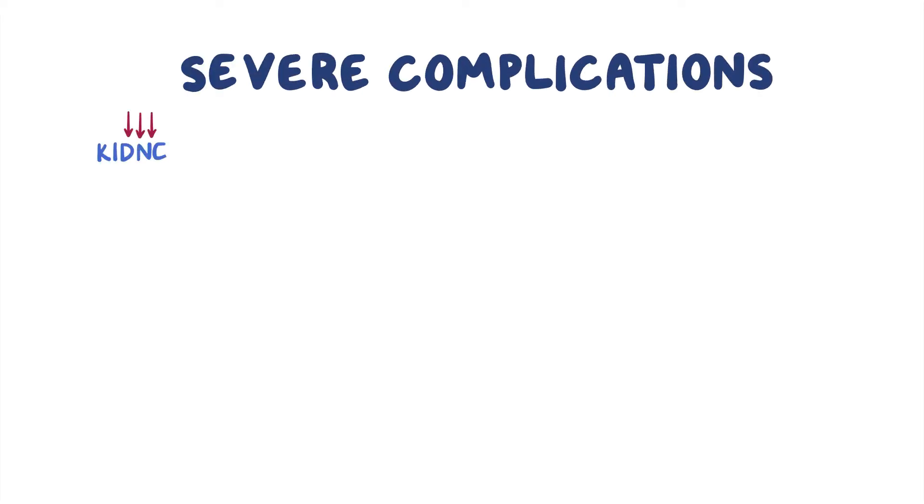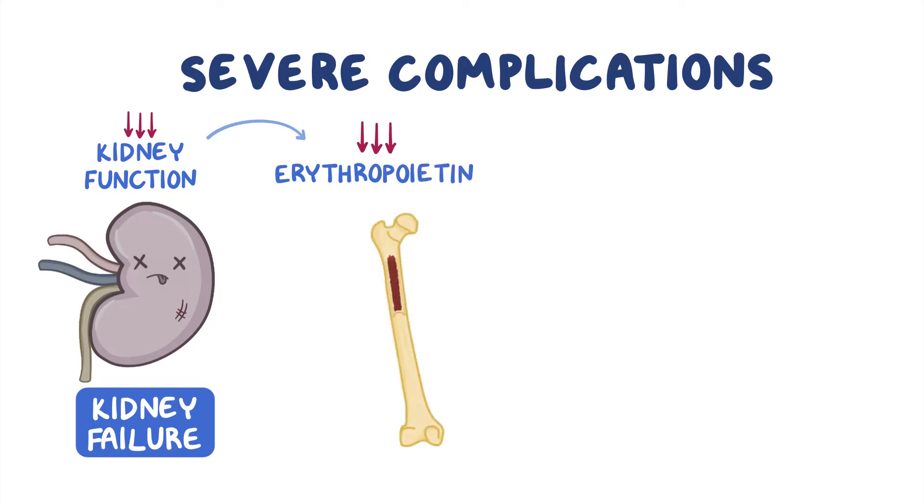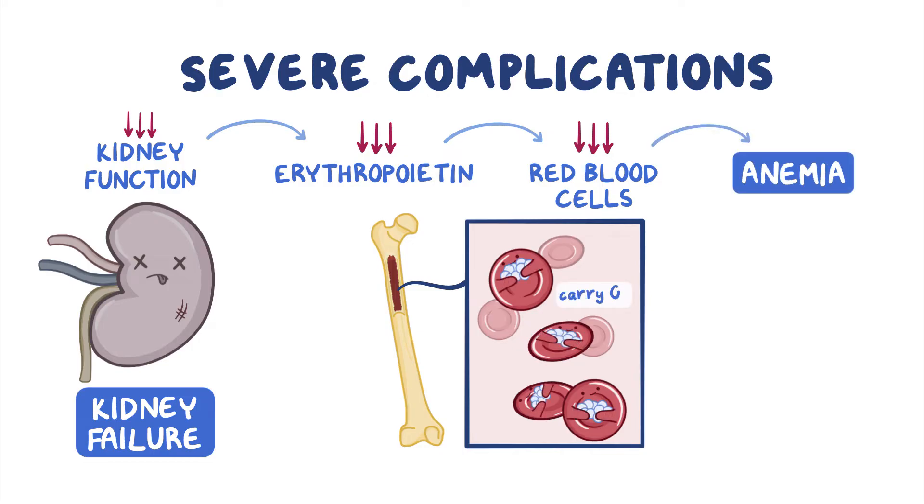In some cases, FSGS can progress to cause severe complications, such as declining kidney function and ultimately kidney failure. The kidneys normally produce a hormone called erythropoietin, which is released into the blood and stimulates the bones to produce red blood cells. In kidney failure, there is a decreased production of this hormone and fewer red blood cells are made, leading to anemia. Since red blood cells carry oxygen to our organs, anemia will lead to symptoms like abnormally pale skin or pallor, fatigue, and drowsiness.